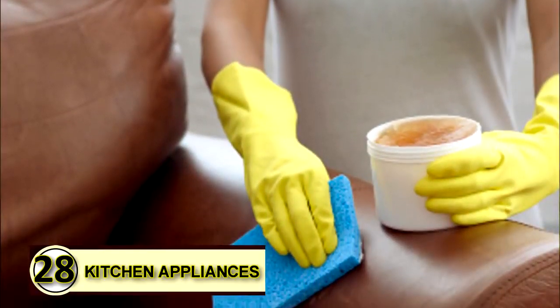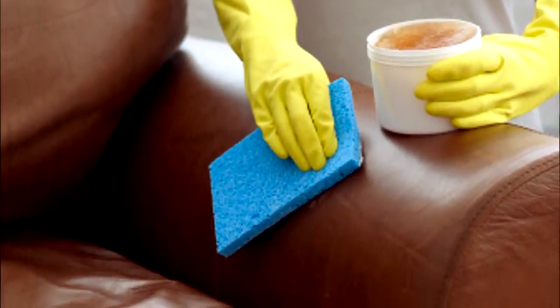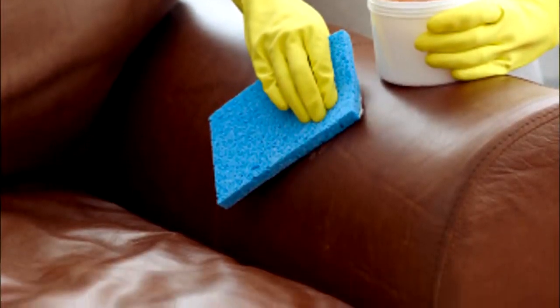Tip number twenty-eight: lubricate kitchen appliances. Rub a thin layer of coconut oil over the blades of kitchen appliances to keep them running smoothly. Be sure to store in a cool place so that layer stays firm.